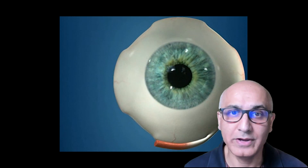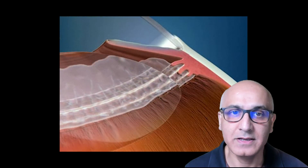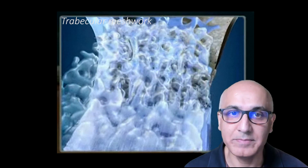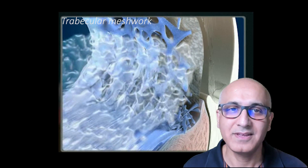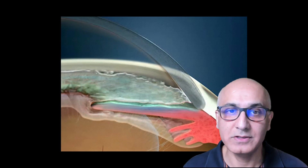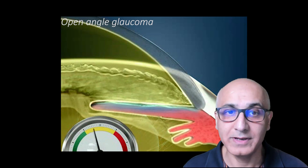The internal fluid, or aqueous humour, is produced by the ciliary body. The fluid circulates inside the eye and then flows through the pupil into the drainage apparatus, a sieve-like structure called the trabecular meshwork. Raised eye pressure, which can cause glaucoma, arises because the fluid cannot drain away. This is usually because the drain itself is blocked. We call glaucoma arising from this type of mechanism open angle glaucoma.